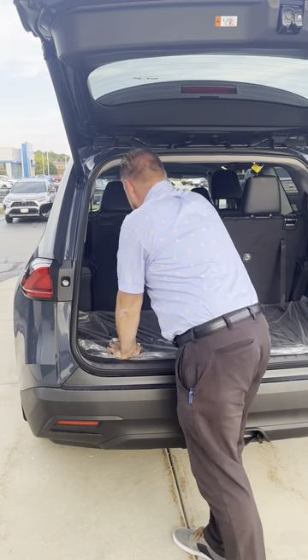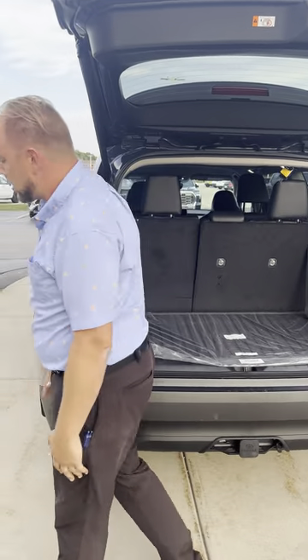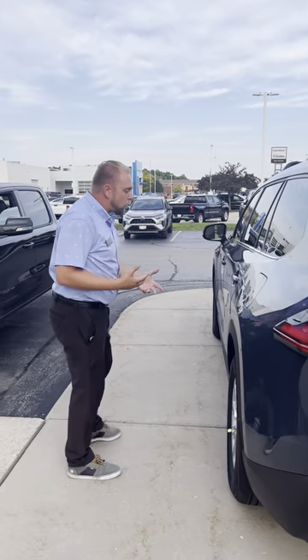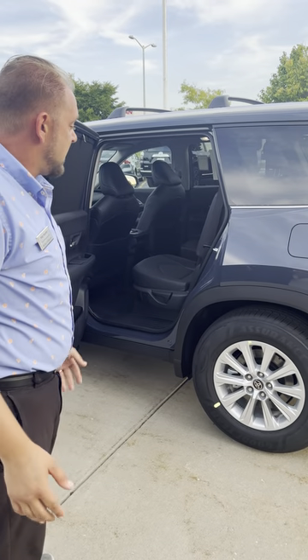Got an extra six inches in the back, always nice for everybody, especially so your legs aren't all cramped up — because that was the biggest thing compared to the normal Highlander. Still has a backseat third row space, but it was more optimal for children, not so much adults. The Grand Highlander now actually comes to offer the full package for everybody.